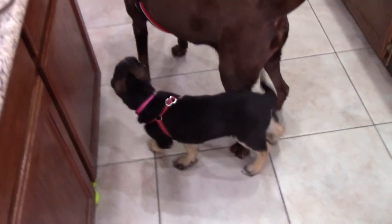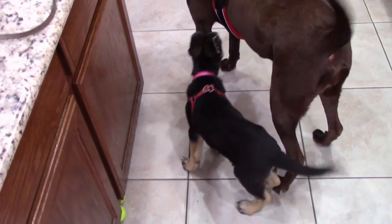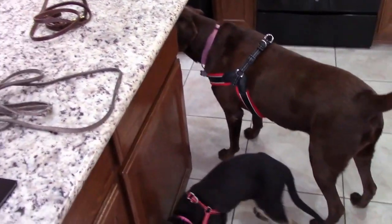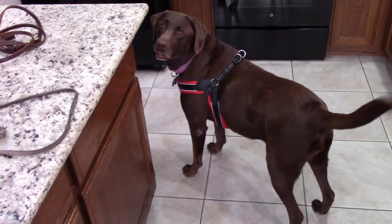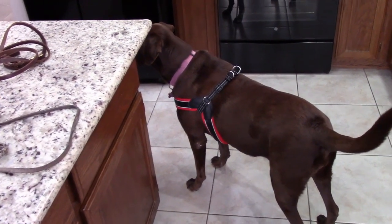Okay guys, you're all dressed to go for a walk. Belle has got her little harness on. Cinder's got her new harness on, which is kind of new for her. We're just going to go for a simple walk. We have to be careful because this is Arizona and it gets hot here.